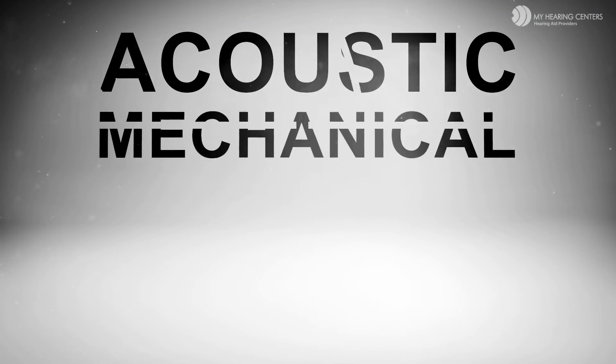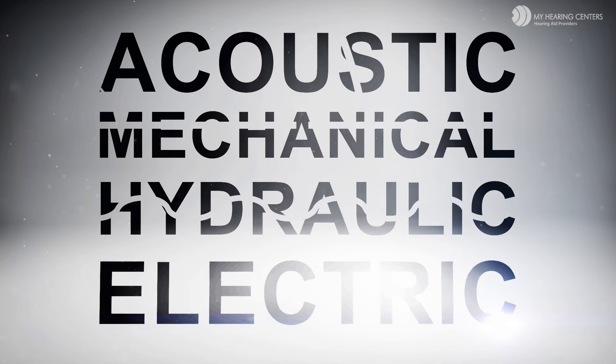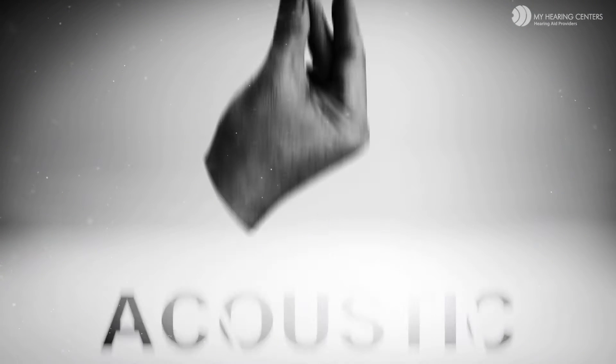Sound goes from acoustic energy, to mechanical energy, to hydraulic energy, and finally to electrical energy, where your brain interprets it. This is an amazing process, and it all happens incredibly fast.